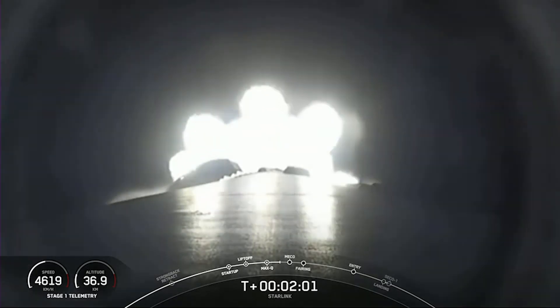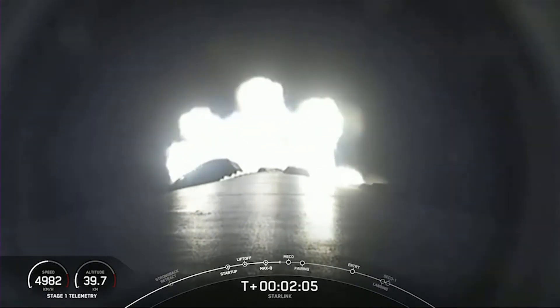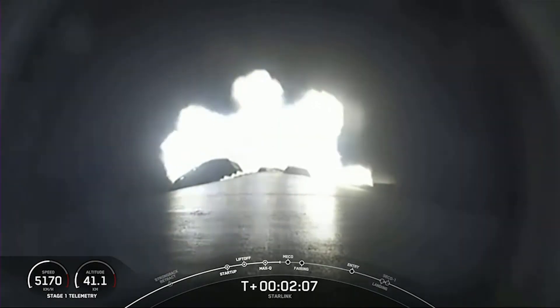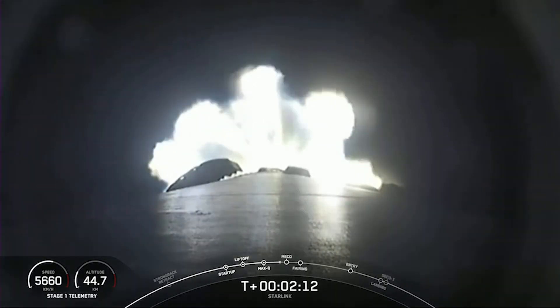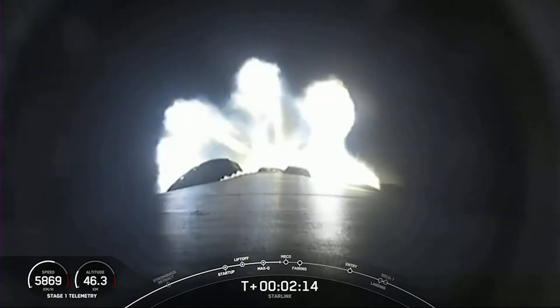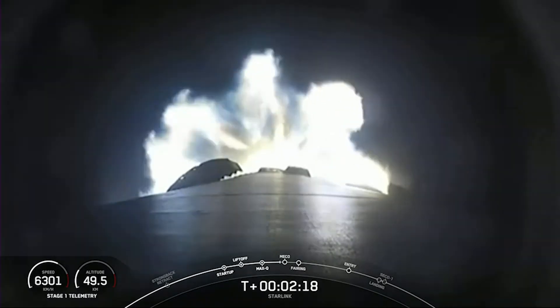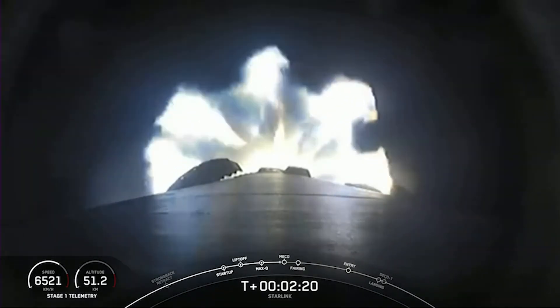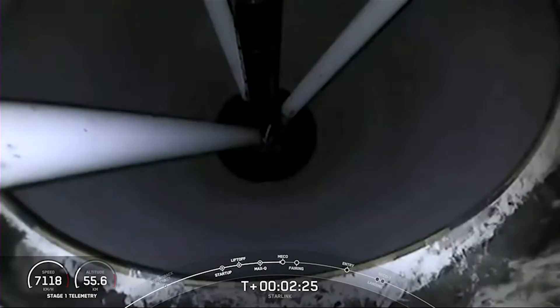You're seeing a view from the first stage looking aft at the M1D engines on the vehicle. MECO will be where all nine of those M1D engines shut down, which helps slow the vehicle down as it separates from the second stage. Then SES 1 is second stage engine start one, where the MVAC engine will ignite, shortly followed by fairing deploy.